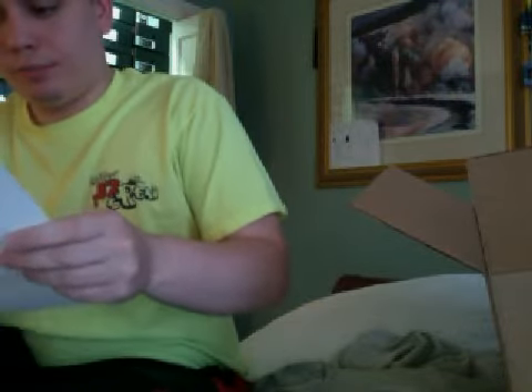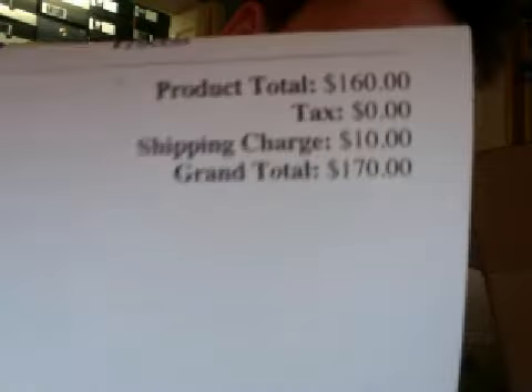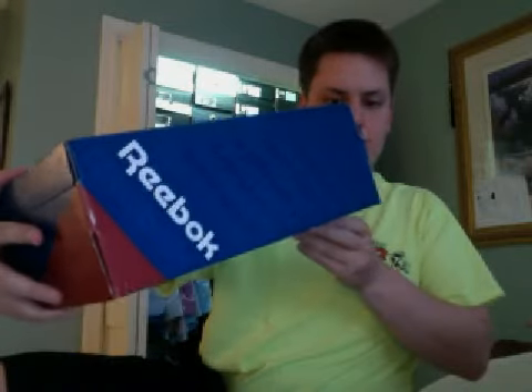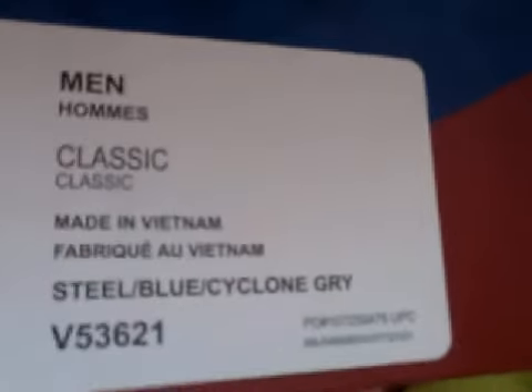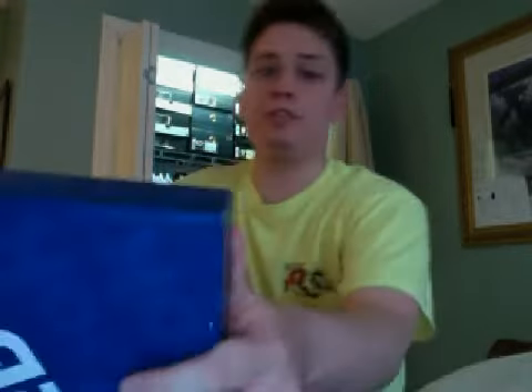I got the receipt here — total with shipping was $170. So, Reebok box — we are looking at a Kamikaze 2 Mid, size 9.5, Reebok Classic, in steel blue and cyclone gray. Interesting colorway. Pretty excited, I've been waiting for this big time.